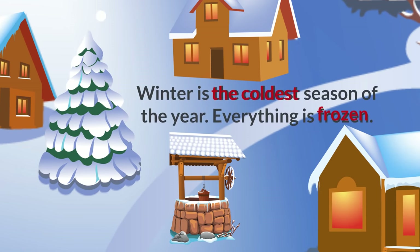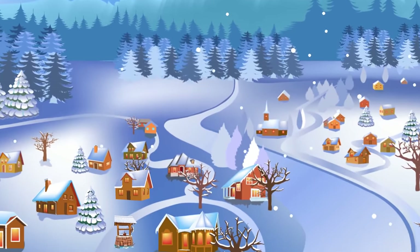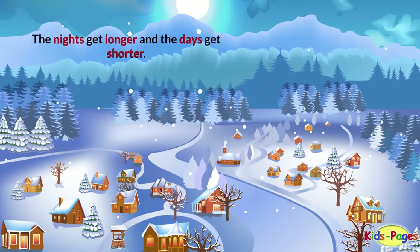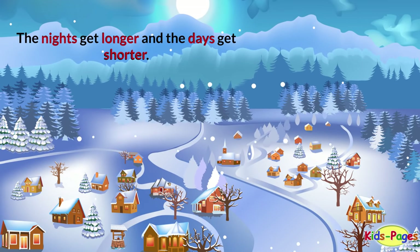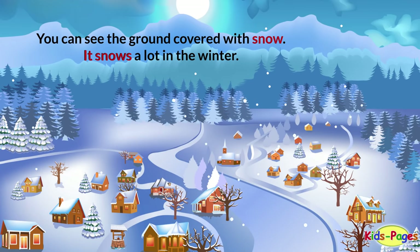Winter is the coldest season of the year. Everything is frozen. The nights get longer and the days get shorter. You can see the ground covered with snow. It snows a lot in the winter.